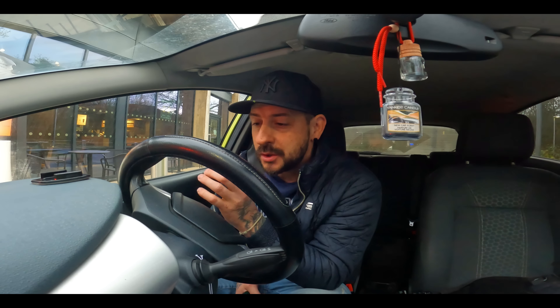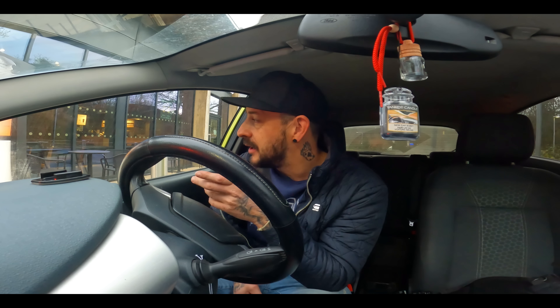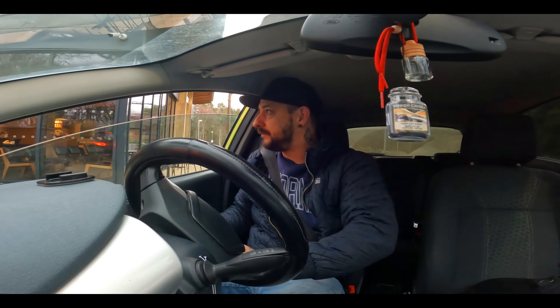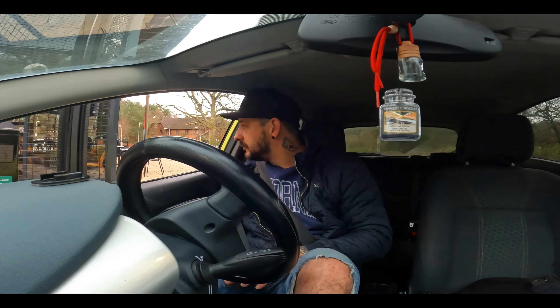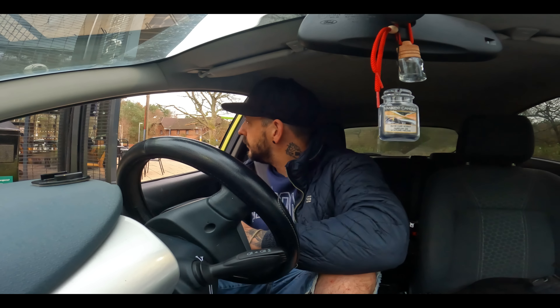Hello and welcome to a new episode. We start the video about three hours from where I live. We're going to a location that I don't know a lot about — I was told the story but I forgot, so I'll put it in the description below. This location has some very decent cars there.